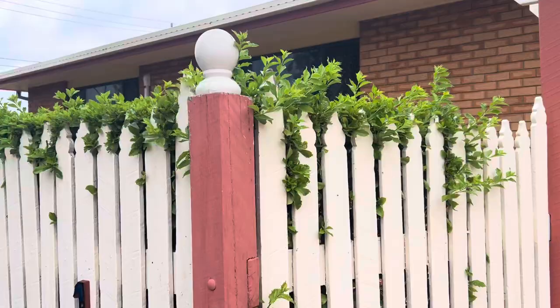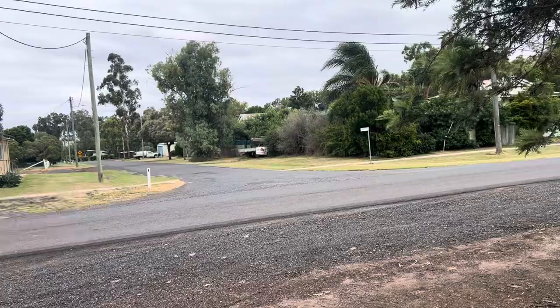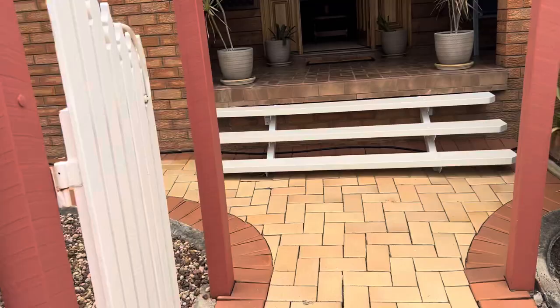Hi there, welcome to another episode of Number One Property Centre TV. I am standing at the front of 1B Mile Street, which is a wonderful property here, very close to walking tracks along the creek. Straight down here and across the bridge and you're actually in the township of Dalby. So this is the front gate and I'm walking inside now.